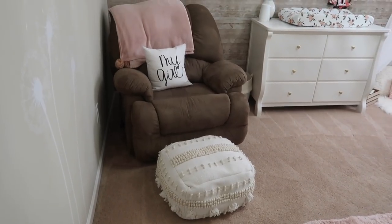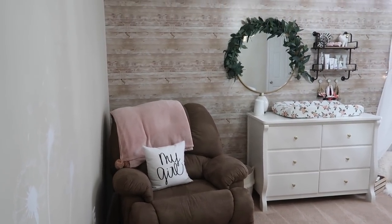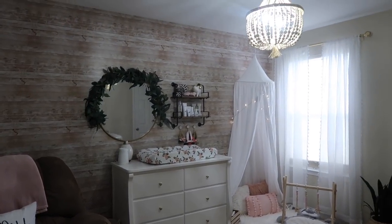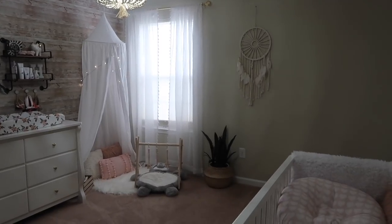Hello you guys and welcome back to my channel! Today's video is going to be a highly anticipated, highly requested video — Hazeln's room tour, our baby girl's room tour. I went with a more bohemian type room, kind of little farmhouse in here. It's so pretty, I am obsessed. I love it — it is literally my favorite room in the whole house. I really took my time putting everything together, and I just wanted it to be perfect and meaningful, and it really is.